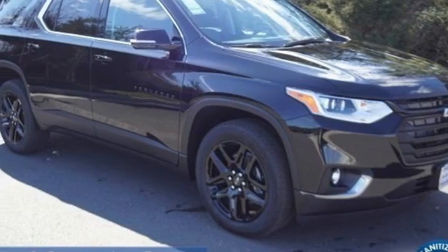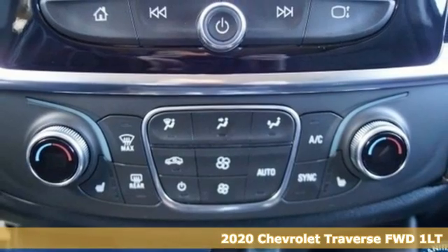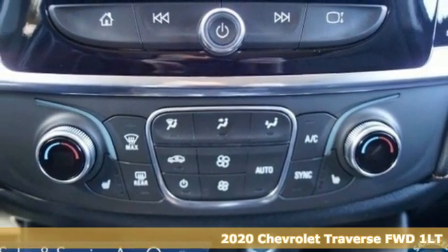It's a new 2020 Chevrolet Traverse. Style, space and amenities. This is everything but compromise.